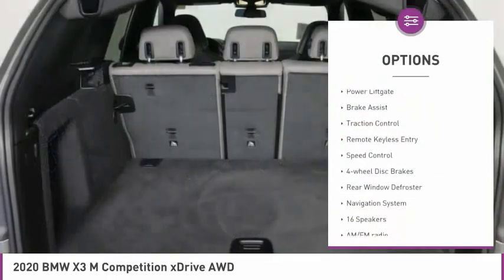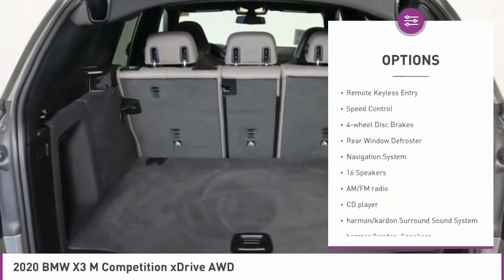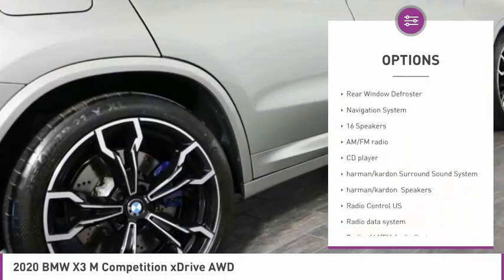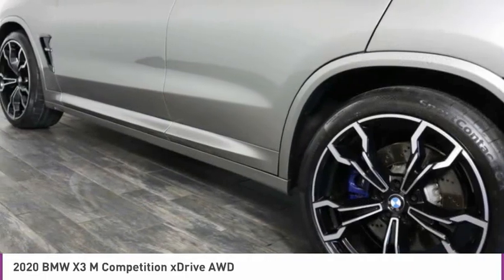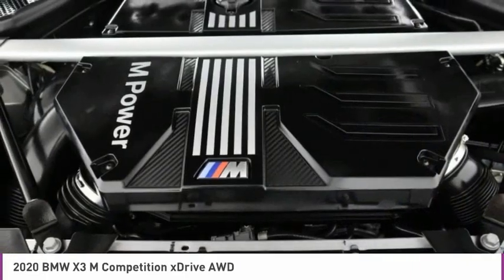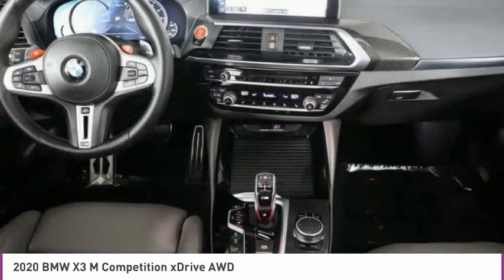Panoramic moonroof, electronic stability control, power lift gate, brake assist, traction control, remote keyless entry, speed control, four-wheel disc brakes, rear window defroster, navigation system.